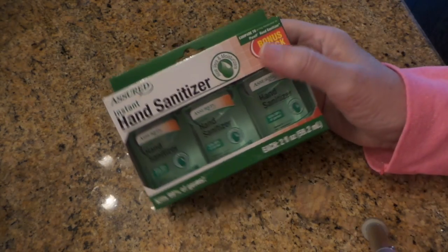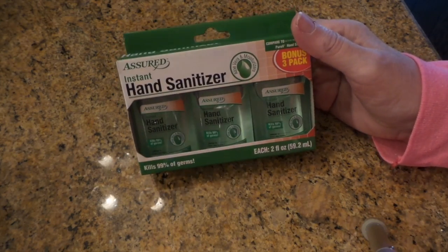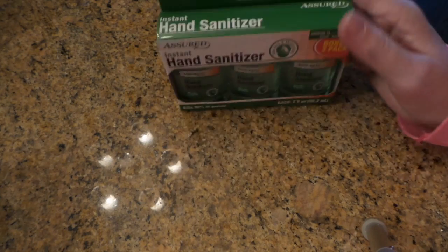Scrubby picked up a hand sanitizer — I think he wants it for his desk during the holidays with cold season coming. He really likes to keep his hands clean.